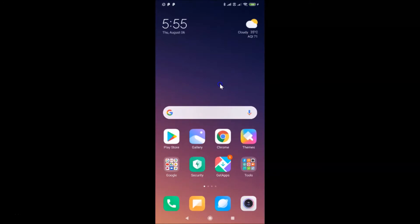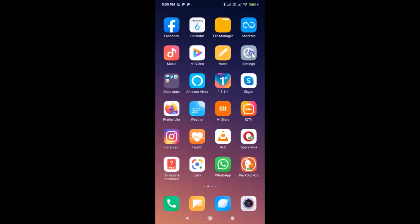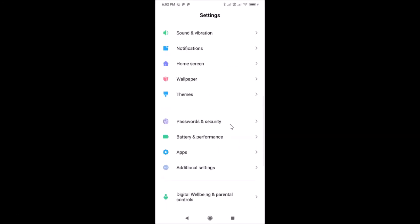What you need to do is open your settings app. Here is my settings app, let me tap on it to open it. After that you have to scroll down to 'Apps' — here it is, just tap on it to open it.